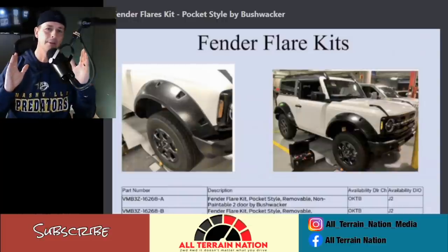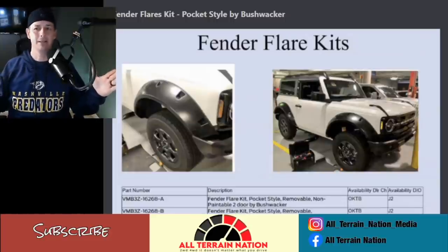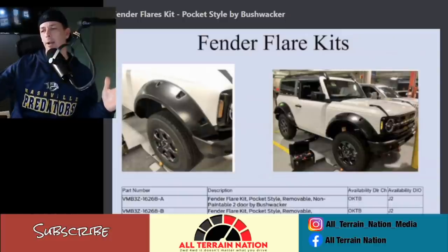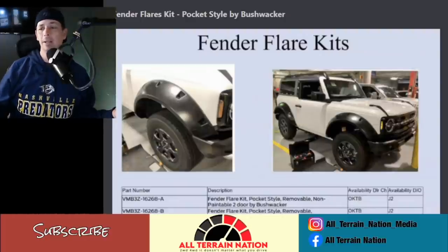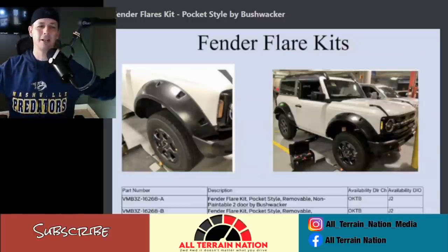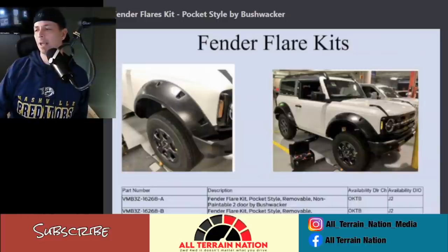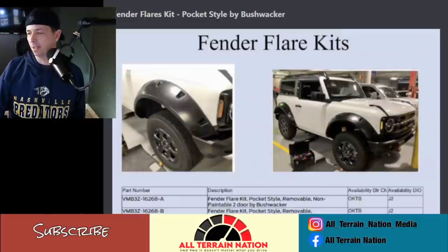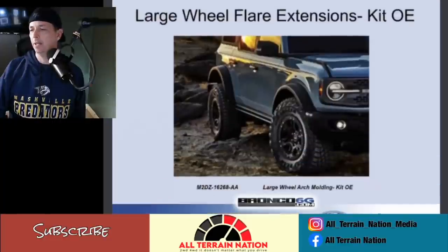It looks like they're going to have a few different depth options — these have to be the most maxed-out fender flares they make. Some of this is the way Ford does the rounded fenders in general, which is great for adding bigger tires, but sometimes that circle effect just makes it look like a big balloon. Those ones that just come straight out are pretty bad in my opinion, but it is what it is.